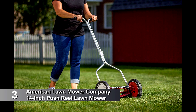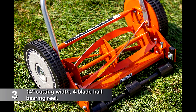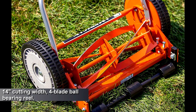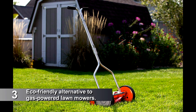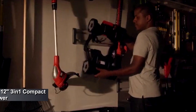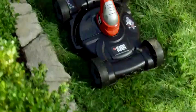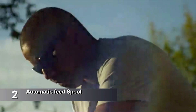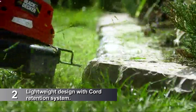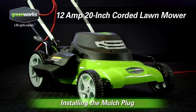At number 3, the American Lawn Mower Company's 14-Inch Push Reel Lawn Mower. At number 2, Black & Decker's 12-Inch Compact Electric Lawn Mower. And at number 1, the Greenworks 20-Inch 12-Amp Corded Lawn Mower.